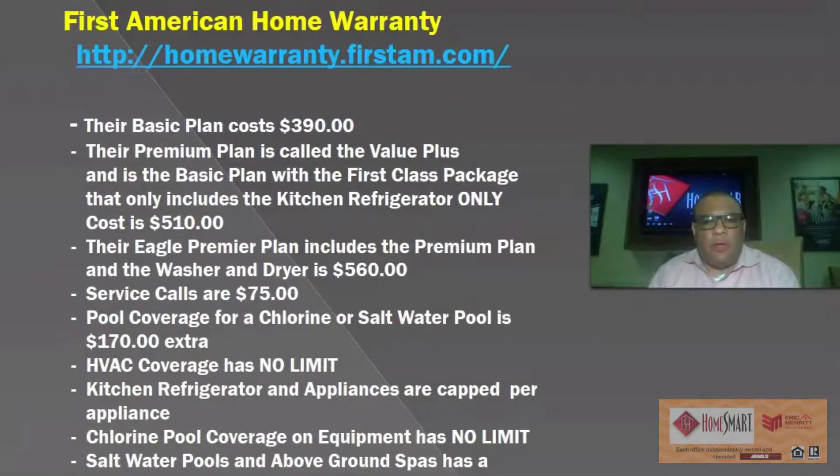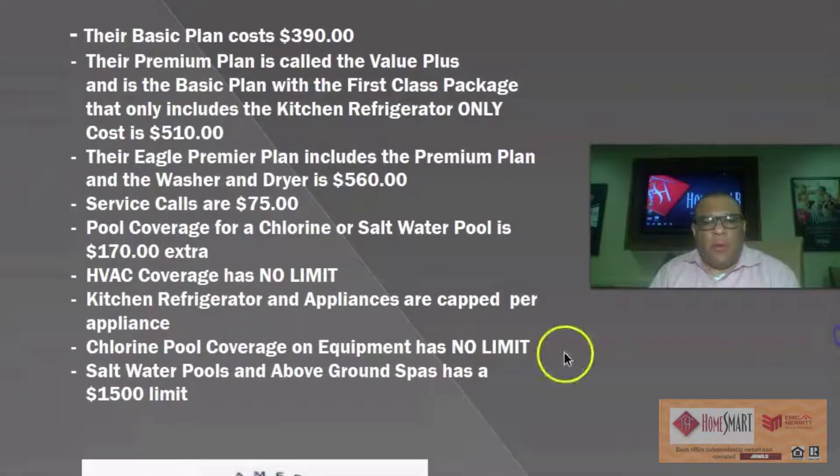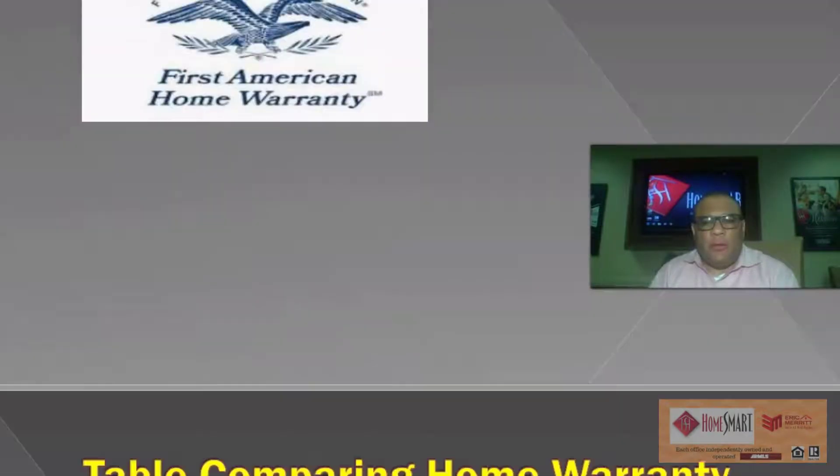HVAC has no limit. Kitchen refrigerator and appliances are capped at $3,500 per appliance. Chlorine pool coverage on equipment has no limit. Salt water pools and above-ground spas have a $1,500 limit. That is First American Home Warranty.